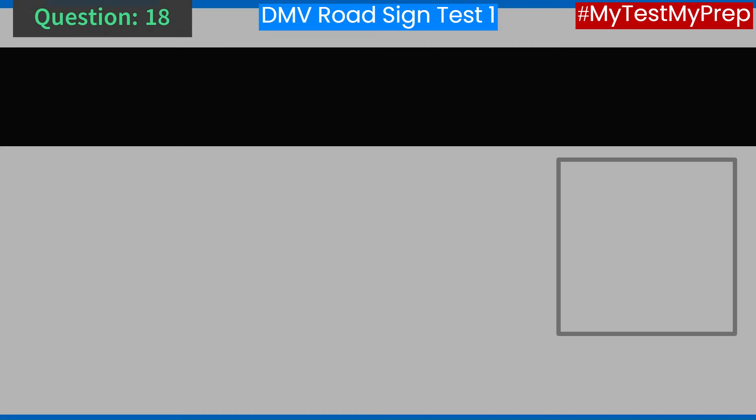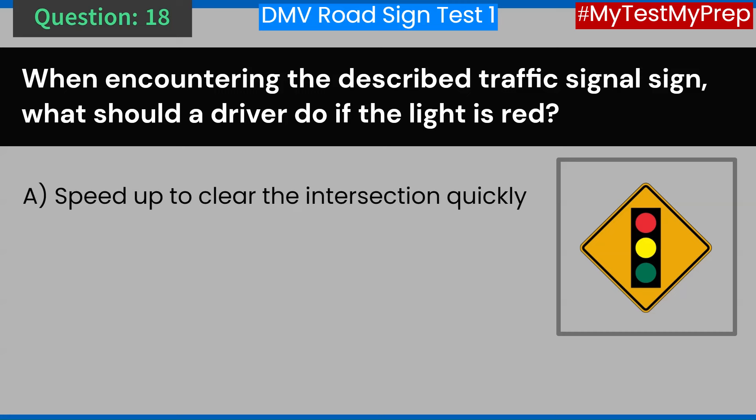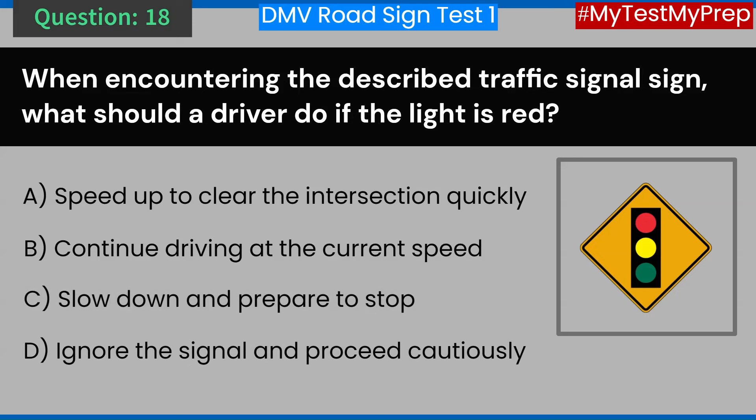Question 18. When encountering the described traffic signal sign, what should a driver do if the light is red? A. Speed up to clear the intersection quickly. B. Continue driving at the current speed. C. Slow down and prepare to stop. D. Ignore the signal and proceed cautiously. Answer: C. Slow down and prepare to stop.